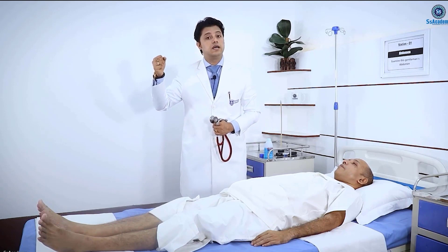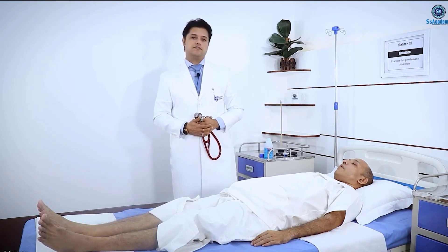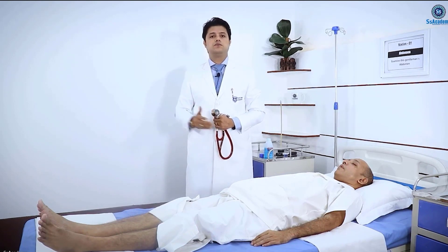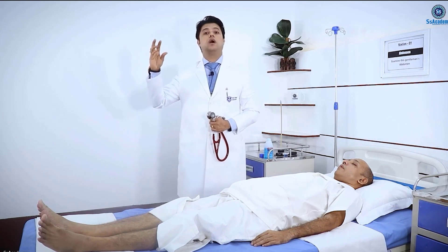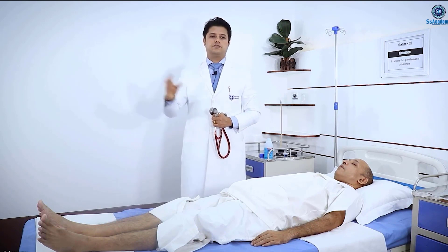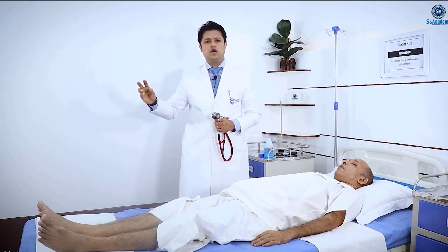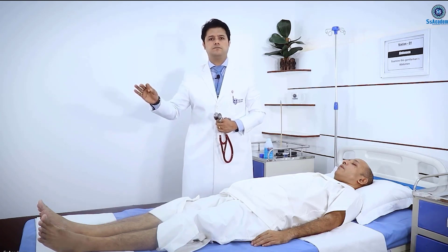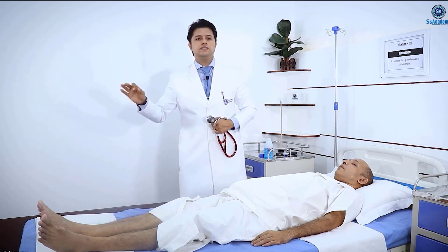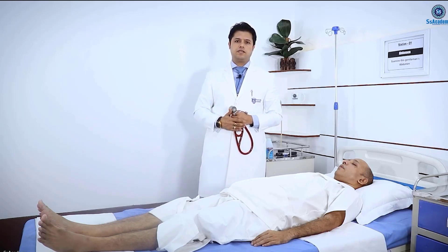A functioning AV fistula means there is a palpable thrill and audible bruit. If you find an AV fistula, you need to look for the bruit. If you are getting the bruit, the diagnosis is a functioning AV fistula. Immediately after confirming a functioning AV fistula, you need to look for a recent puncture mark. If a recent puncture mark is present, diagnose it as an active AV fistula. If absent, it is an inactive AV fistula.